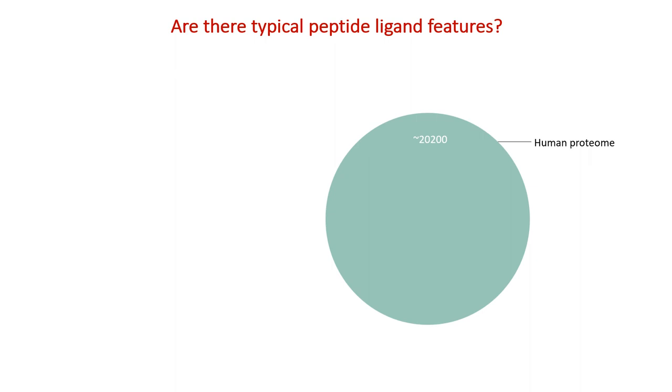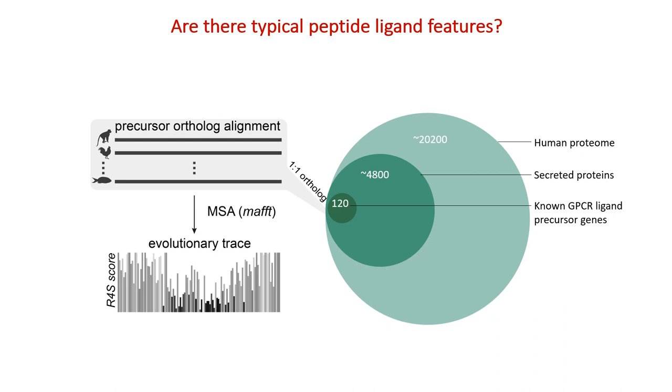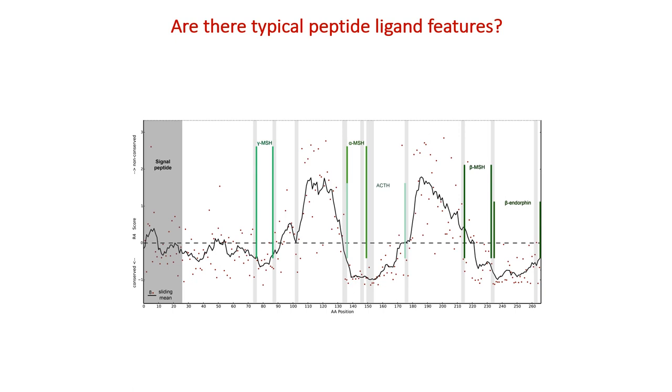So how do we discover new human peptides? The ligands, as they are peptides, must be encoded somewhere in the genome. There are roughly 20,000 unique proteins, but only a quarter of those have the right secretion motif for extracellular delivery. By looking at the evolutionary history of already known peptides among hundreds of species, we could deduce parts of the protein that are highly conserved.